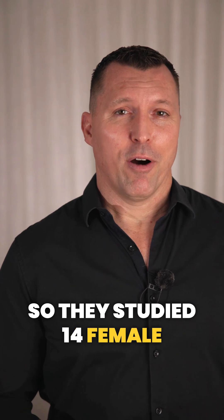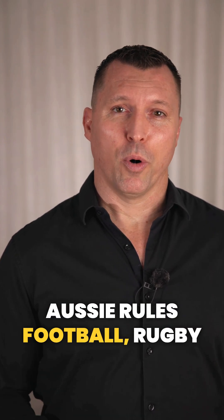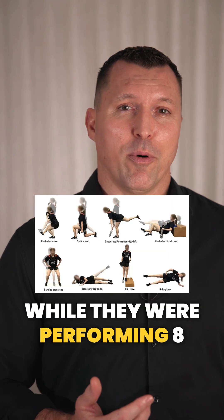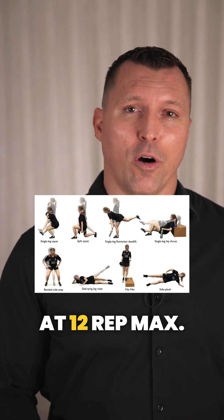They studied 14 female footballers aged 18 to 32 from soccer, Aussie rules football, rugby league, and rugby union, while they were performing eight different lower limb exercises with body weight and at 12 rep max.